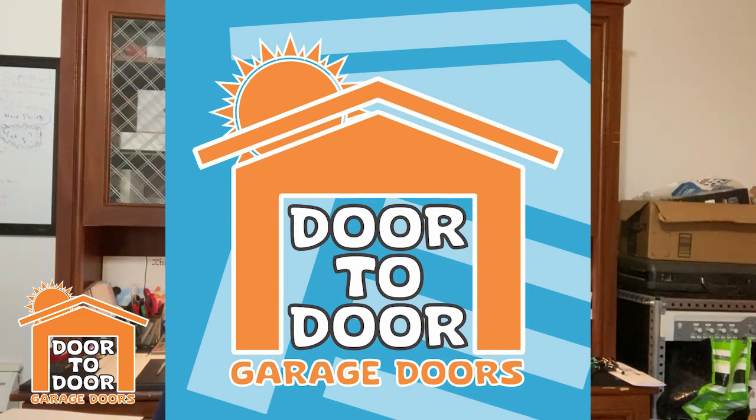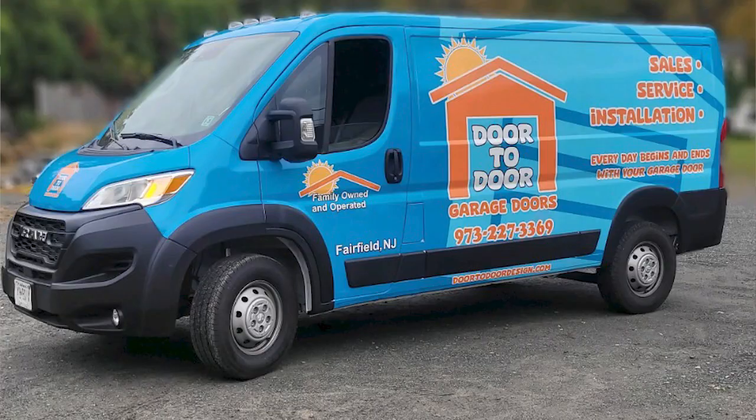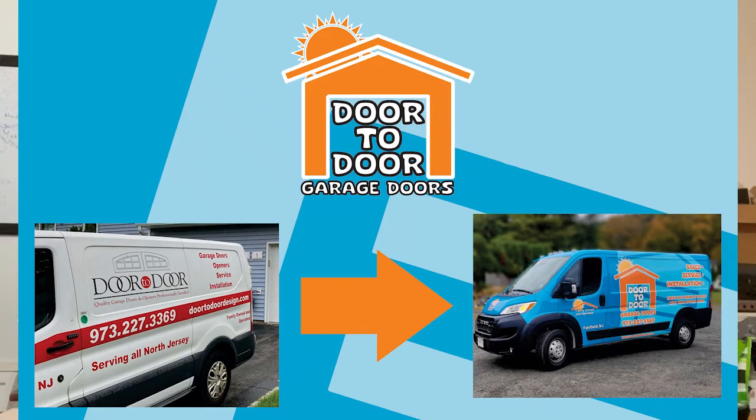You also see our new van that we had wrapped, because we needed another van and we decided since we needed to get it lettered up, now would be the perfect time to work on our rebrand and update our logo a little bit. We think it's a little bit more fun and whimsical than the old one, which — nothing wrong with the old one — but we've been using it for almost 30 years, so it's time for something a little different, a little brighter and more fun. Please comment below and let me know what you think of the new branding and the new logo.